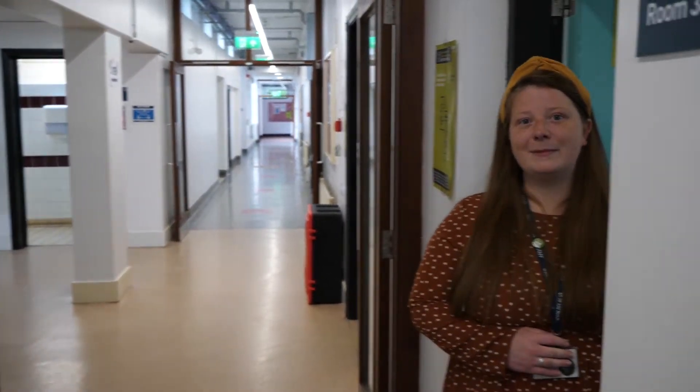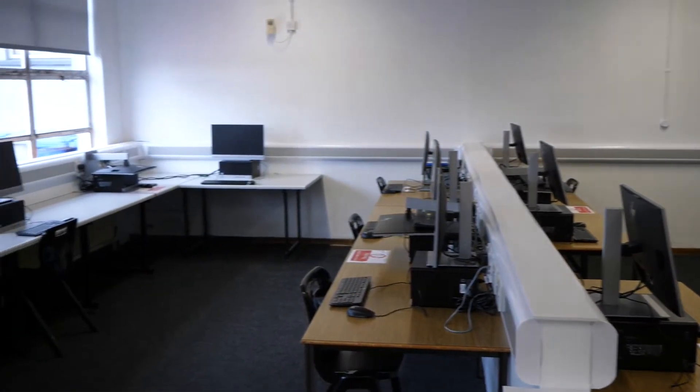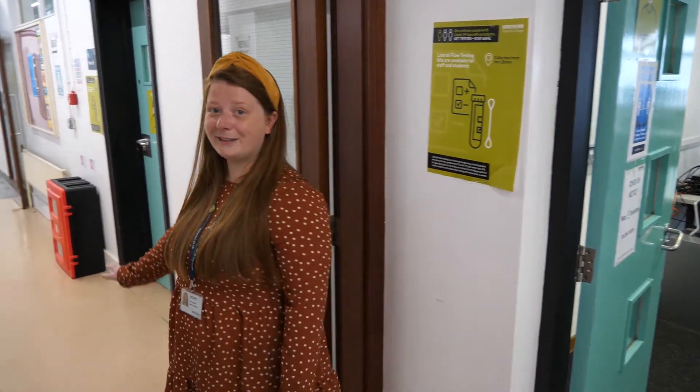So here we have an IT suite. Further on down the corridor, we have business, so let's go and have a look.